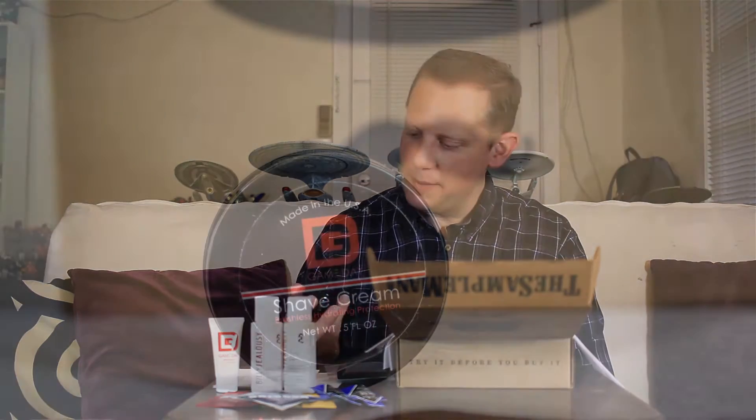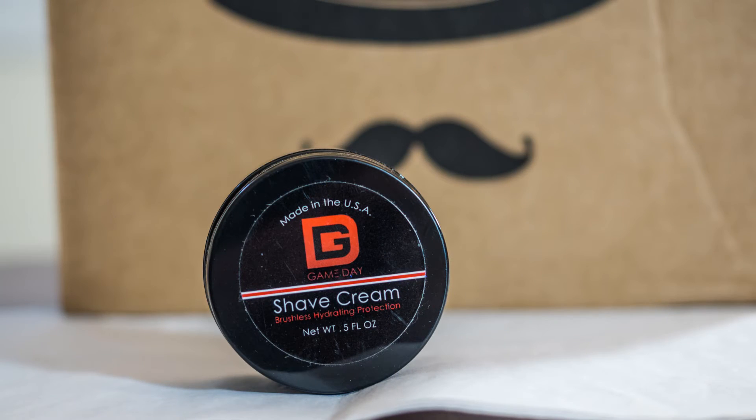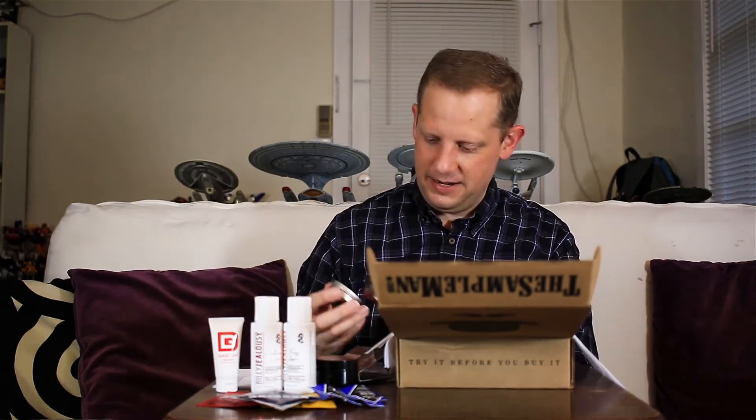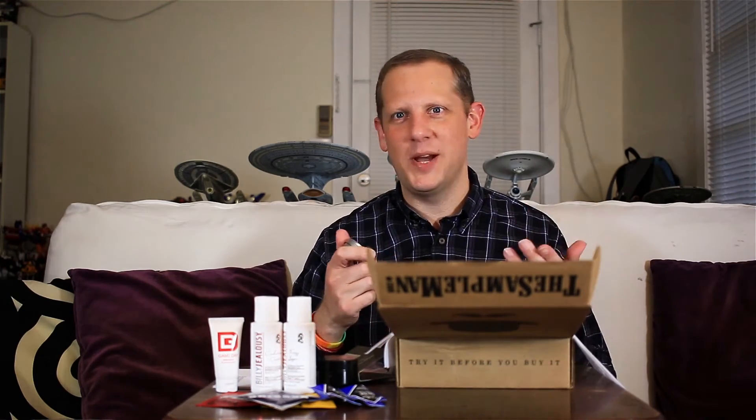Next up we have a shave cream from Gameday, also valued at $6. Then we have a clay pomade from Paluzzi Organica — matte finish, flexible hold with texture, nettle leaf infused. That's right up my alley — when I do use a styling product, I like a matte finish pomade with a firm hold. It's a one-ounce tin. It has a nice minty, slightly turpentine-like scent — not in a bad way, it's actually quite nice. They valued that at $7.